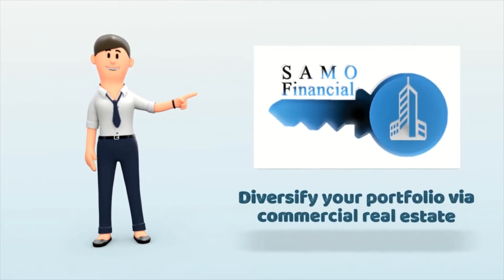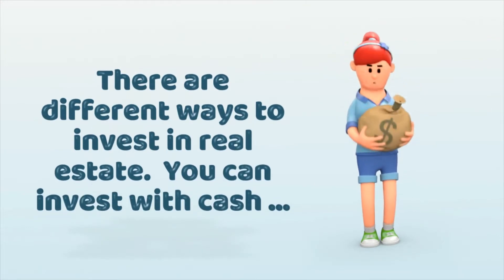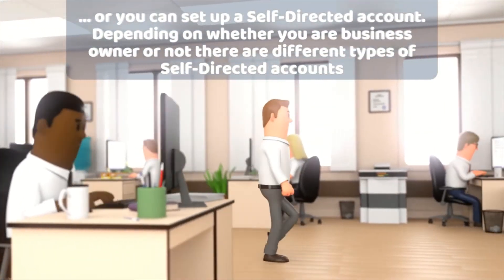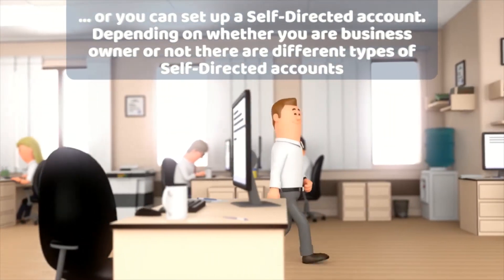Hello, my name is Alina with Semma Financial. There are different ways to invest in real estate. You can invest in cash, or you can set up a self-directed account. Depending on whether you're a business owner or not, there are different types of self-directed accounts.